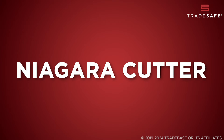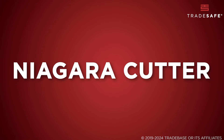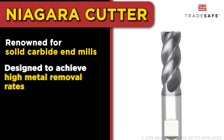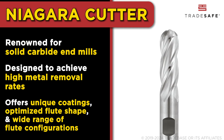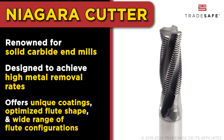Then we have Niagara Cutter, renowned for their solid carbide end mills tailored for materials like aluminum, brass, and copper. They're all about pushing limits to achieve high metal removal rates. They also offer unique coatings, optimized flute shapes, and versatile product lines that set them apart in machining non-ferrous materials.